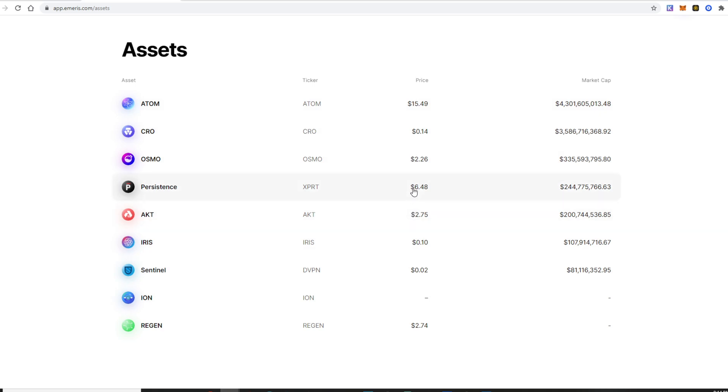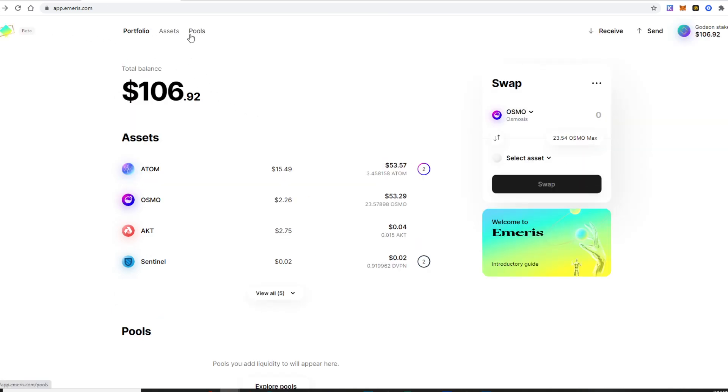The coins I'm most interested in are AKT and ATOM — those are the two I'm focused on. The Osmosis coin is the LP coin, and I love collecting that as well to provide liquidity for the pools I'm in. Those are the assets — let's go back and check out what we have in the pools.